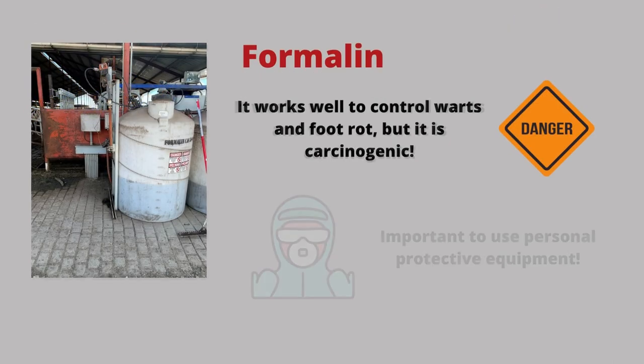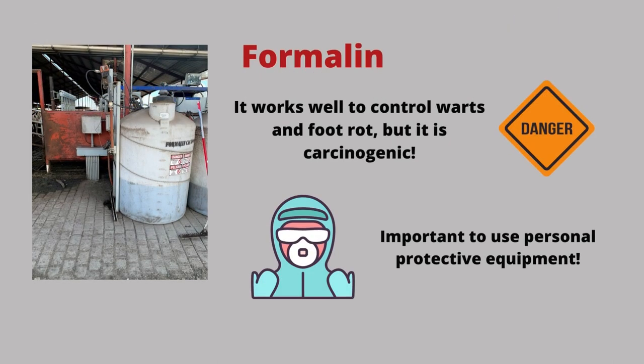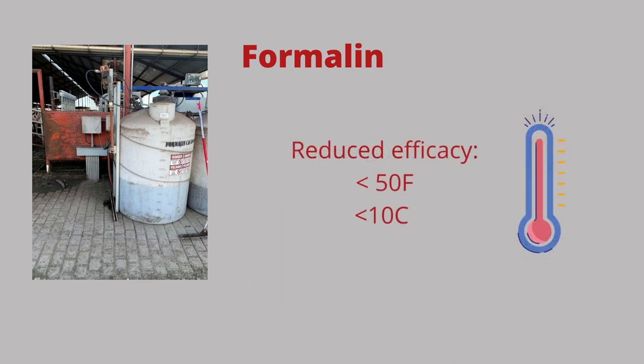Formalin is another chemical that works well to control heel warts and foot rot, but it is carcinogenic. It is very important to wear personal protective equipment such as glasses, gloves, and a respirator. Also, its efficacy is reduced below 50 degrees Fahrenheit or 10 degrees Celsius.